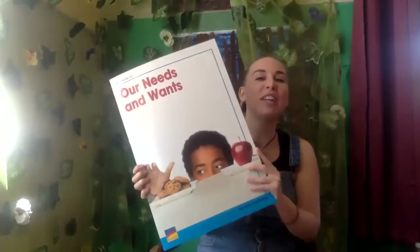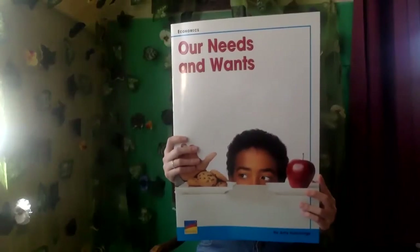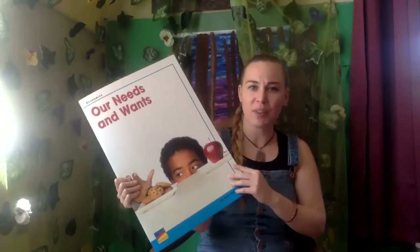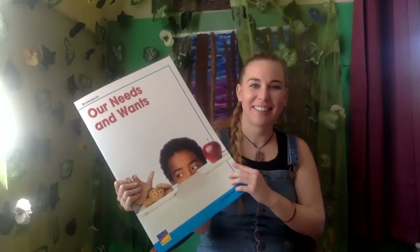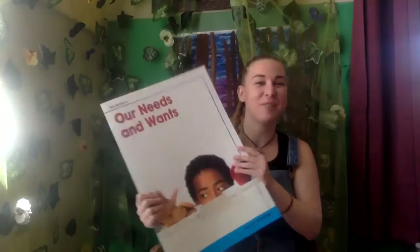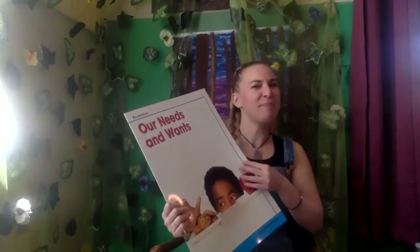One way to tell is by looking at the front cover. What do you see? Does it look like somebody painted a picture, or is it a photograph taken with a camera? It's a photograph taken with a camera. So usually that lets us know that it's going to be non-fiction. Not always, but most of the time it's going to be non-fiction if you see a photograph.